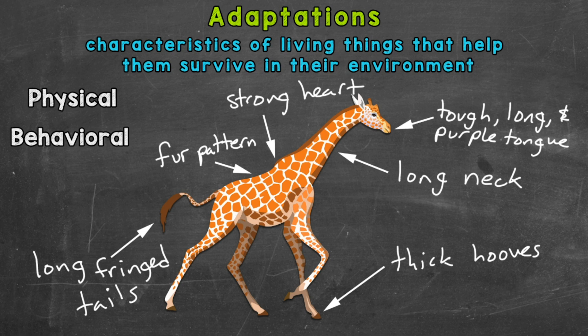First, giraffes are very vulnerable when drinking water. Bending over with that long neck and not being able to see what's behind them makes them very susceptible to an attack. Giraffes are therefore able to gulp or drink water very quickly in order to cut down on the amount of time they're drinking. This is an action, not a part of the giraffe's body, so it's a behavioral adaptation — how they drink water.